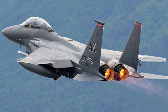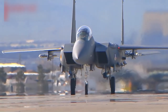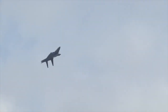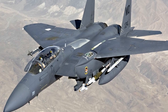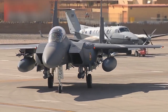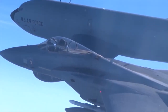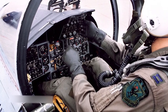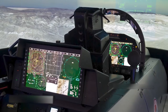The F-15's superior maneuverability and acceleration are achieved through high engine thrust-to-weight ratio and low wing loading. Low wing loading — the ratio of aircraft weight to its wing area — is a vital factor in maneuverability, and combined with the high thrust-to-weight ratio enables the aircraft to turn tightly without losing airspeed. A multi-mission avionics system sets the F-15 apart, including a heads-up display, advanced radar, inertial navigation system, flight instruments, UHF communications, tactical navigation system, instrument landing system, electronic warfare system, identification friend or foe system, electronic countermeasures set, and a central digital computer.